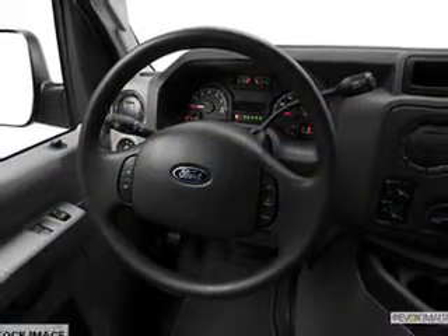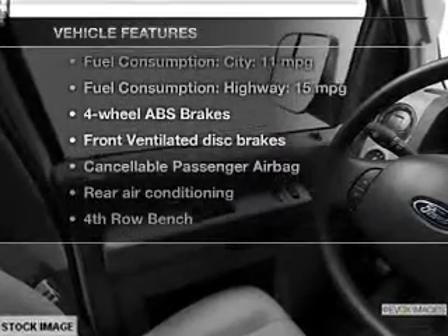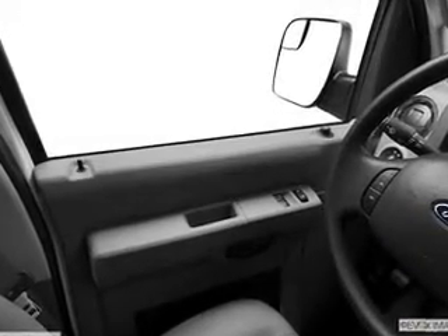The anti-lock braking system will keep you safe on the road. Plus enjoy these notable features that are included in this vehicle: power steering, an adjustable tilt steering wheel, and air conditioning.